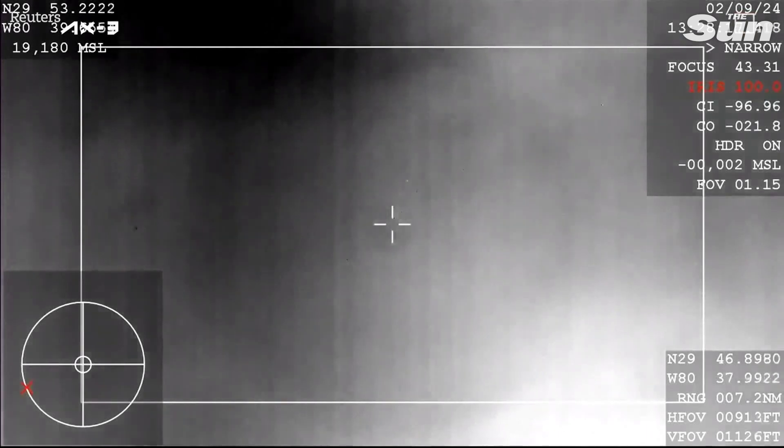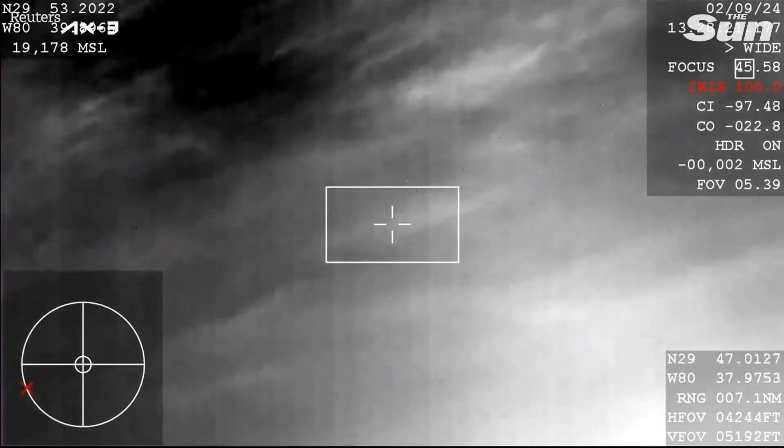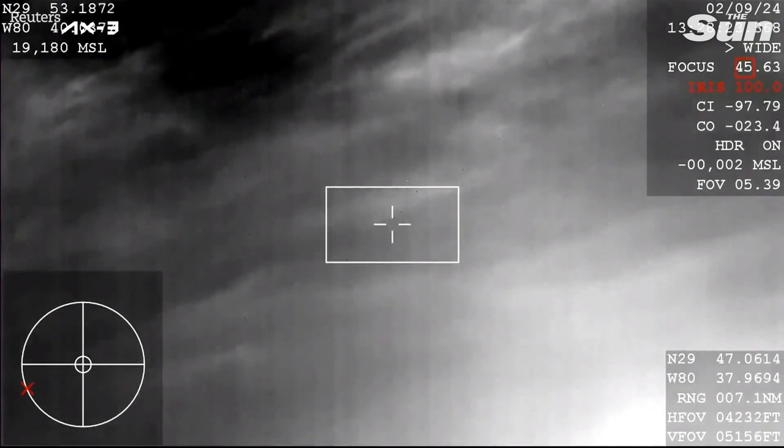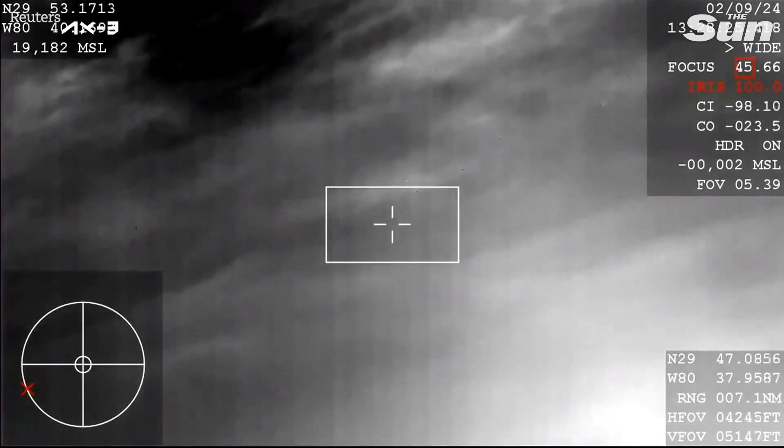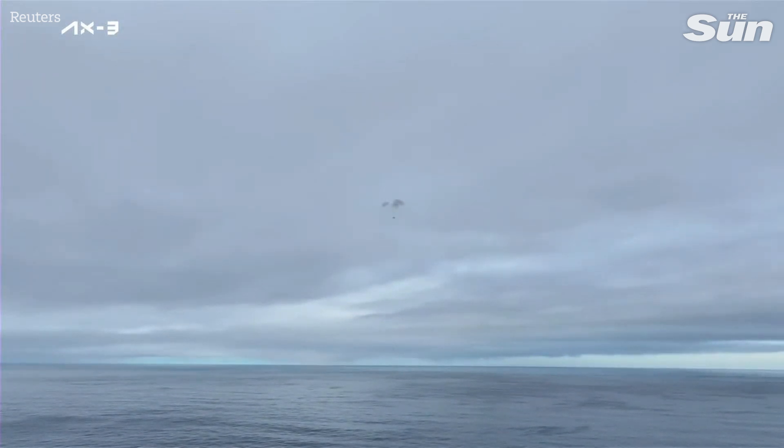600 meters. And we're just a couple of minutes away from splashdown. Landing in water is simpler, and therefore more reliable than landing on land.